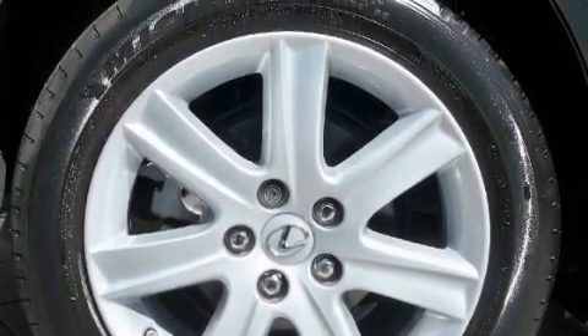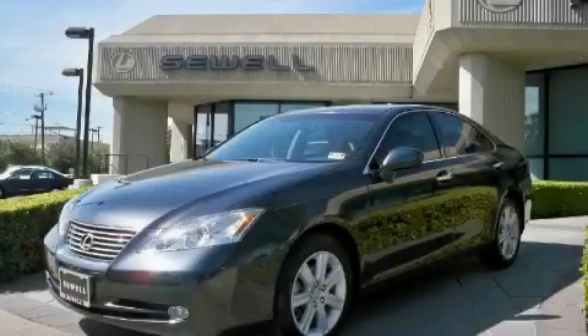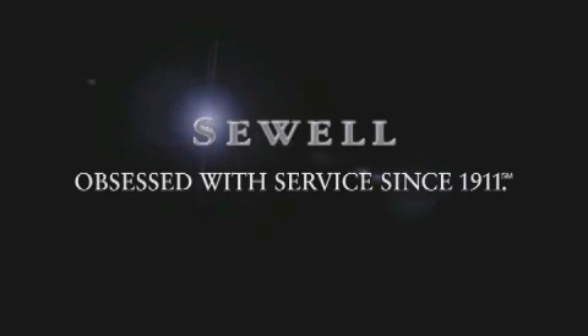This car won't last long at this price. Call and arrange a test drive now. Now that you've seen the car of your dreams, come see the dealer of your dreams — Sewell. Service, sales, and efficiency so obsessive, you'll want to pinch yourself.